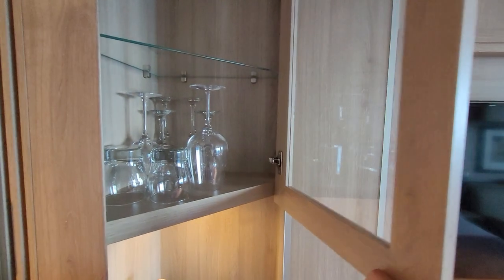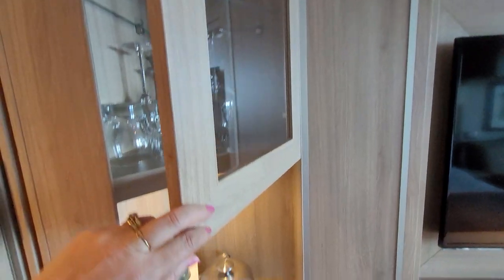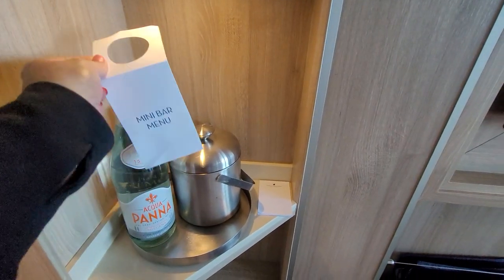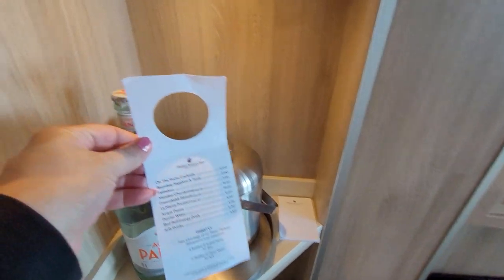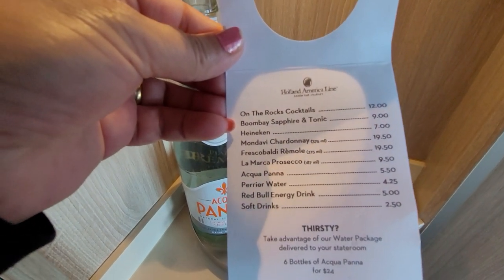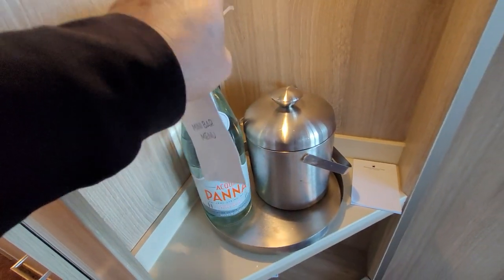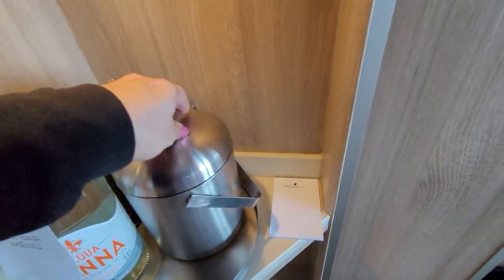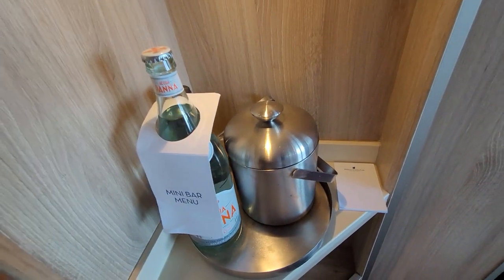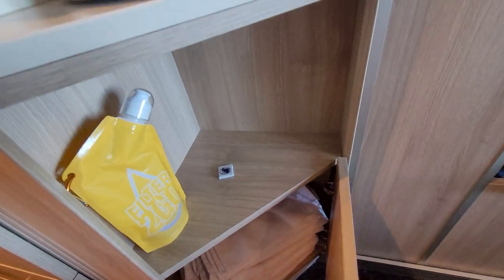There are glasses — bar glasses, wine, champagne, drinks. If you want, you can purchase water. This is the mini bar menu — I'll show you the prices. A bottle of Acqua Panna is $5.50. There's a bottle of red wine and white wine was in the fridge. There's an ice bucket if you want — they will fill it for you every day. I like to have ice and cold water. There's a second shelf and another shelf where they keep some storage.